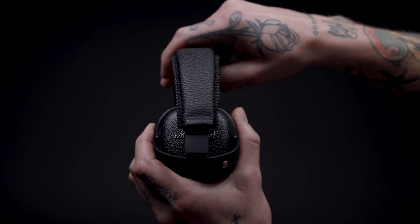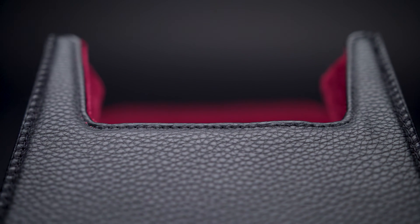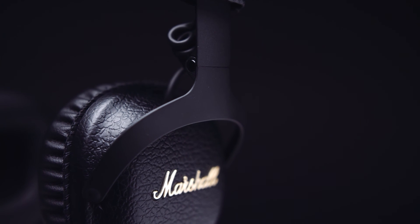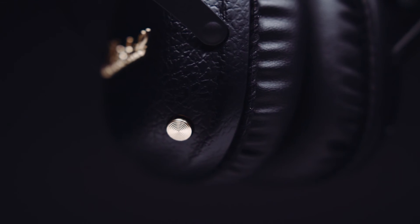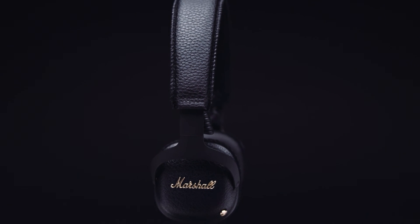Lastly, the MID is fully collapsible for easy storage and transportation. Its guitar-inspired travel case features a rich velvet red lining and a durable vinyl covering that's collapsible when not in use. The Marshall MID Active Noise Cancelling Headphone is the perfect everyday travelling companion, allowing your music to take centre stage.